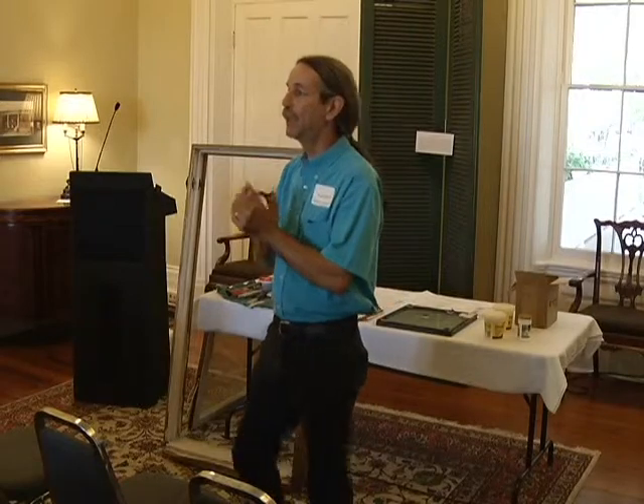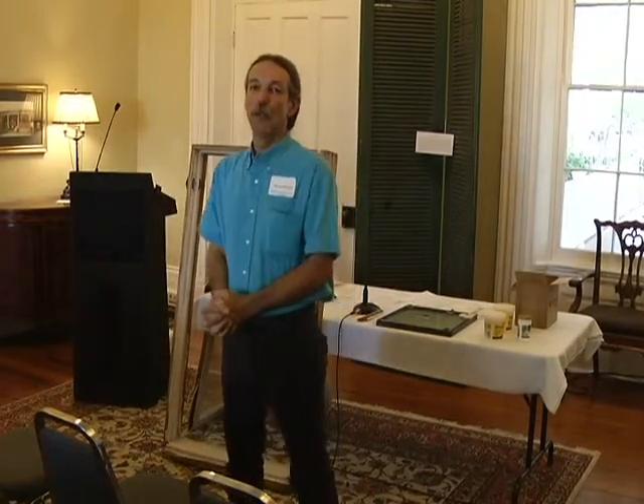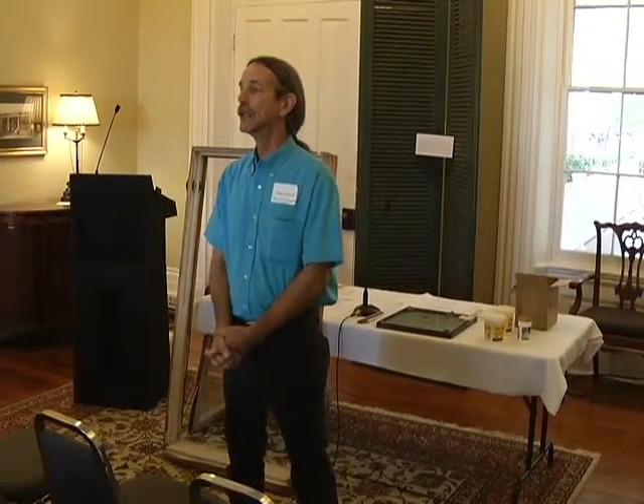Good evening. My name is Brian Grisland, the Technical Assistance Coordinator at the Arkansas Historical Preservation Program. When I was finishing up some classes in grad school, I came across a medical journal that had a case study of lead poisoning in a renovated farmhouse.